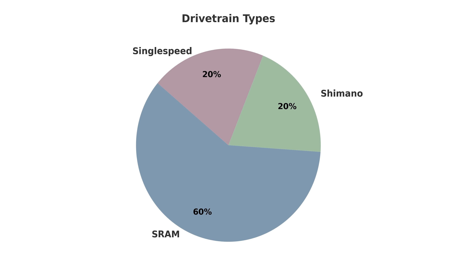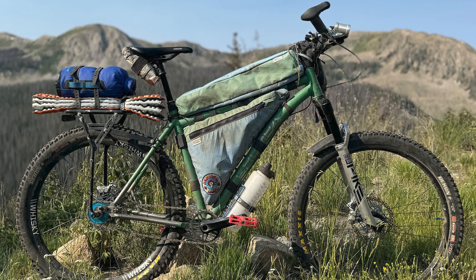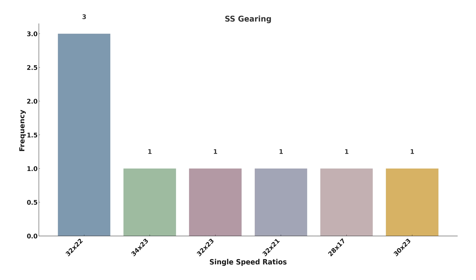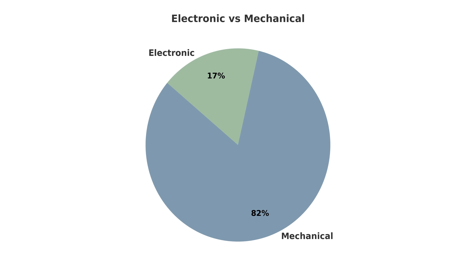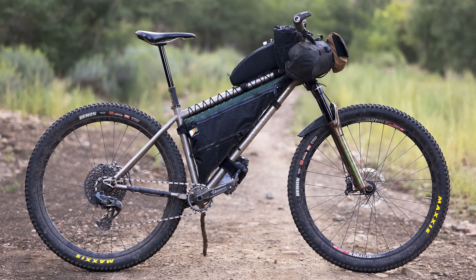Just like the Tour Divide and the other rig stat videos I've done, I'm not going to surprise you at all with drivetrains here. The most popular drivetrain brand was SRAM with 60% of the bikes using it, followed by 20% using Shimano and the remaining 20% using a single speed setup. In total, 30 bikes were set up with one-by-12 drivetrains, two one-by-11, and eight single speeders. Of the geared bikes, there were 33 mechanical and only seven electronic, all of which were SRAM AXS. That's over 80% using mechanical versus 69% using mechanical on the Tour Divide — something kind of interesting there.